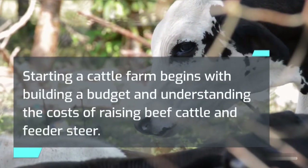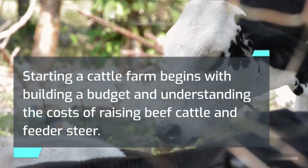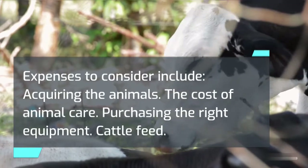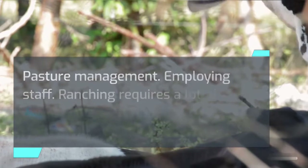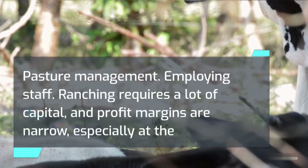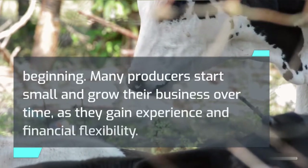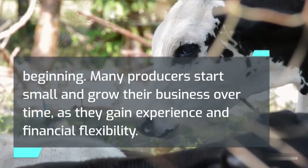Starting a cattle farm begins with building a budget and understanding the costs of raising beef cattle and feeder steer. Expenses to consider include acquiring the animals, the cost of animal care, purchasing the right equipment, cattle feed, pasture management, and employing staff. Ranching requires a lot of capital, and profit margins are narrow, especially at the beginning. Many producers start small and grow their business over time as they gain experience and financial flexibility.